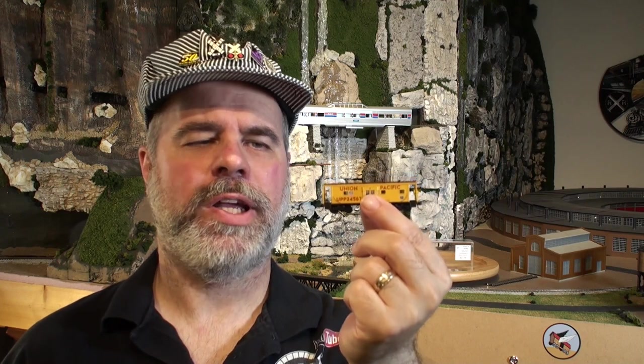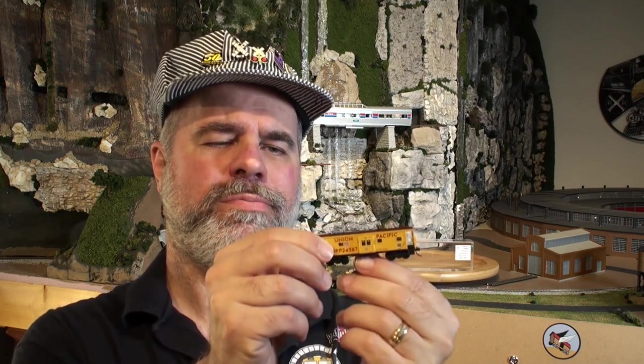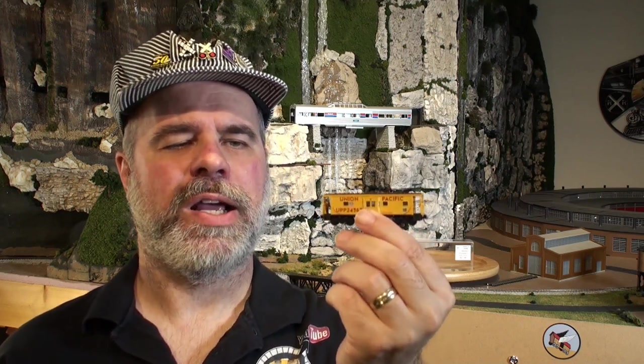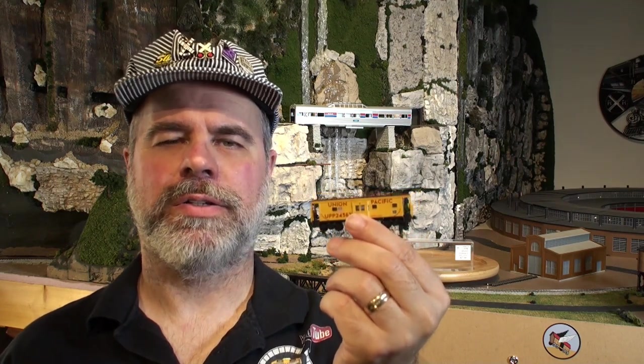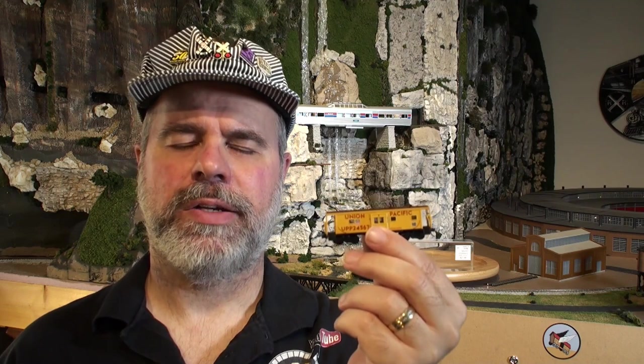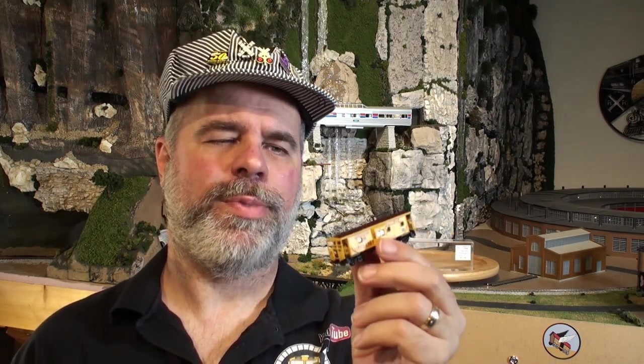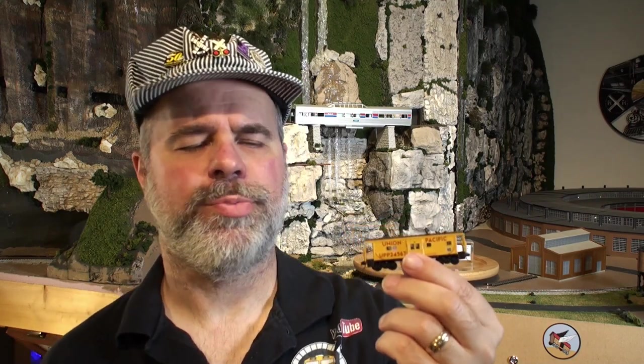So we've reached the end of this video — or the caboose of this video, which is very fitting. This Bay Window Caboose from Atlas is very good. I give it an A- on quality. There are a couple of little issues: some of the windows aren't flat and some of the detail on the bottom just wasn't there. But you really can't tell from a distance on your layout anyway — it's n-scale. Get up close with a magnifying glass and you rivet counters will be able to spot some differences, but it's a model and it's a pretty good model at that.